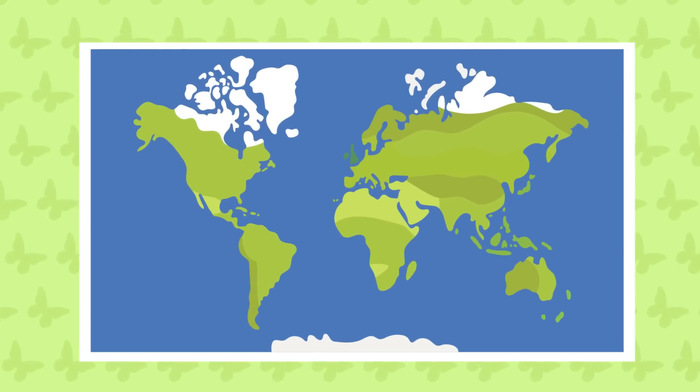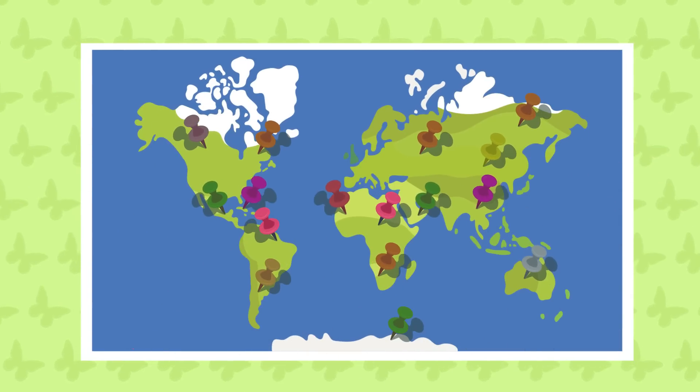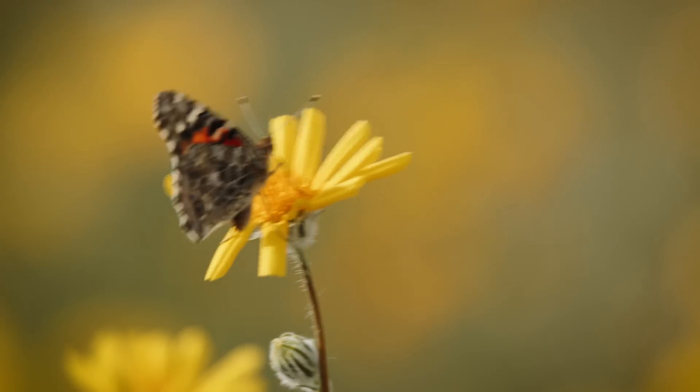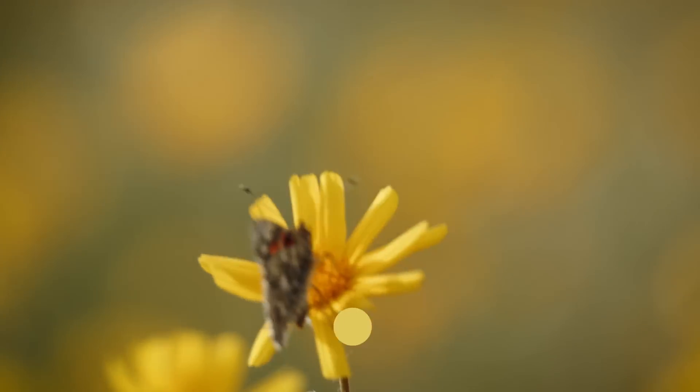There are many different species of butterflies and they can be found all over the world, especially in tropical areas with warm climates. Butterflies are very important for the environment because they help with pollination.